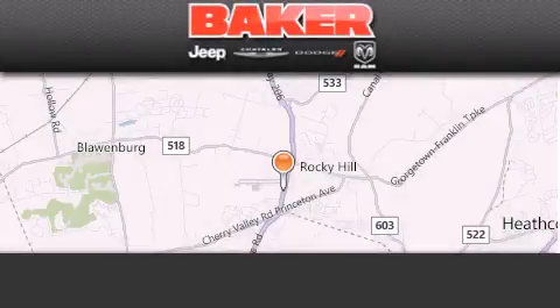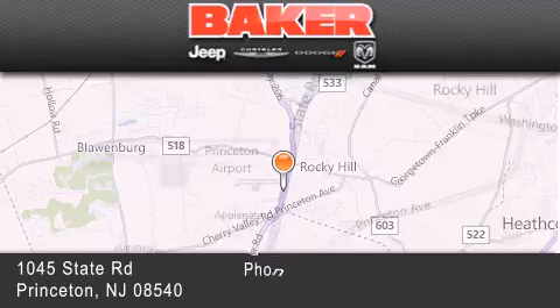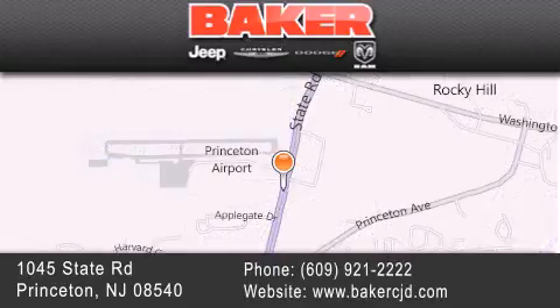Stop by and visit us today at Baker Chrysler Jeep Dodge in Princeton, Trenton, Edison, Plainfield, and Lakewood — your local Chrysler Jeep Dodge new and pre-owned dealership. We take pride in the vehicles we sell and strive to succeed in great customer experience and satisfaction. Visit us online at bakercjd.com.